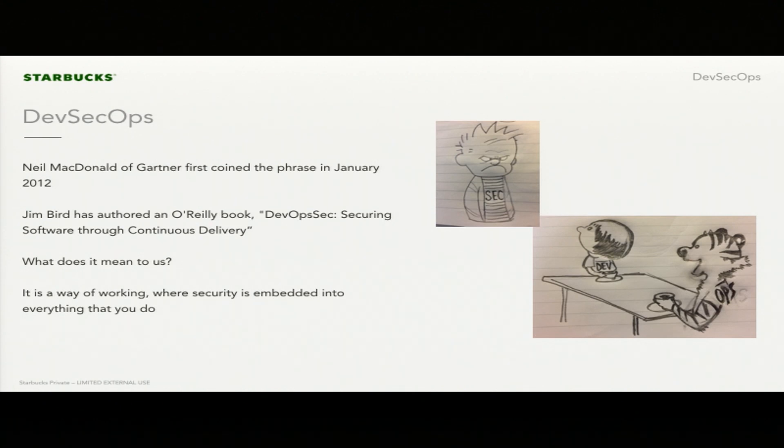For us, when we look at what DevSecOps truly means, it's a way of working where security is embedded into everything that we do. As a development team, we're starting to take accountability for that security. Just like DevOps says don't throw code over the wall to an operations team, we're saying the same thing with security: don't throw it over the wall to a security team. Actually take accountability for what you're building and modify the culture of your organization.